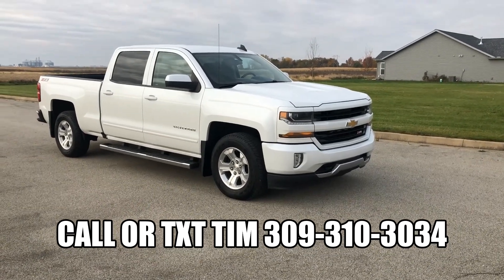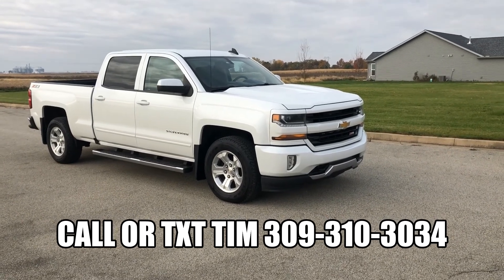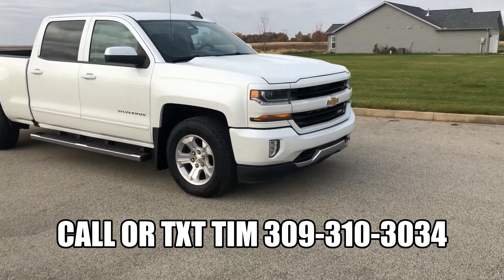Hey guys, this is Tim Dawson with Mounce Automotive. Today we have a 2016 Chevy Silverado, Clean Carfax. I'm going to walk you around and show you some features on this truck real fast.